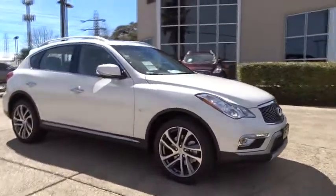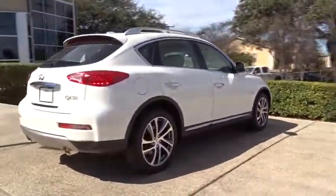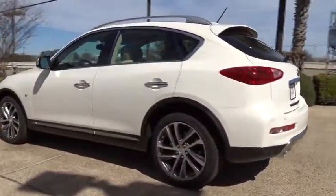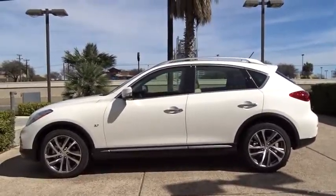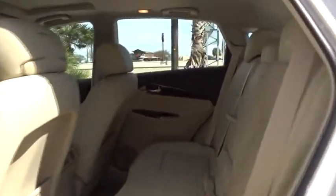The 2017 Infiniti QX50. The Infiniti QX50 is the perfect blend of luxury and power. You will be impressed with the QX50's agile sports sedan-like handling. It also comes with very responsive steering and strong brakes. The QX50 offers extremely high levels of safety and luxury, all with a sleek new design.